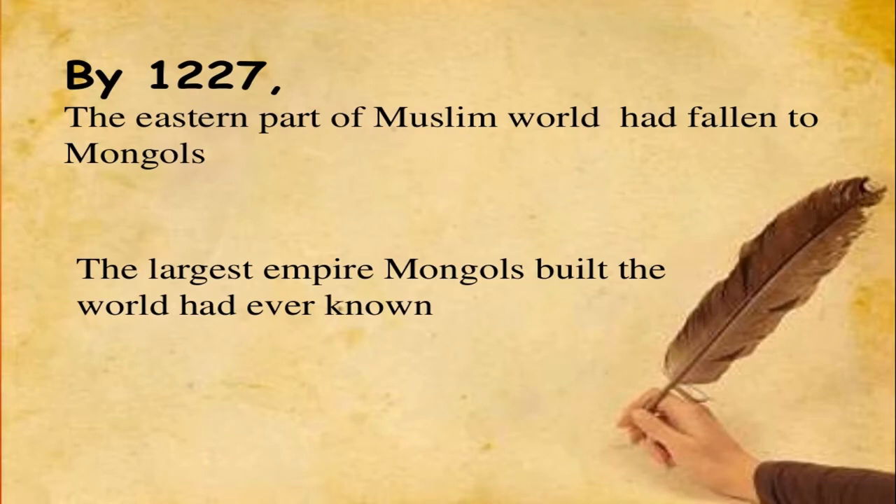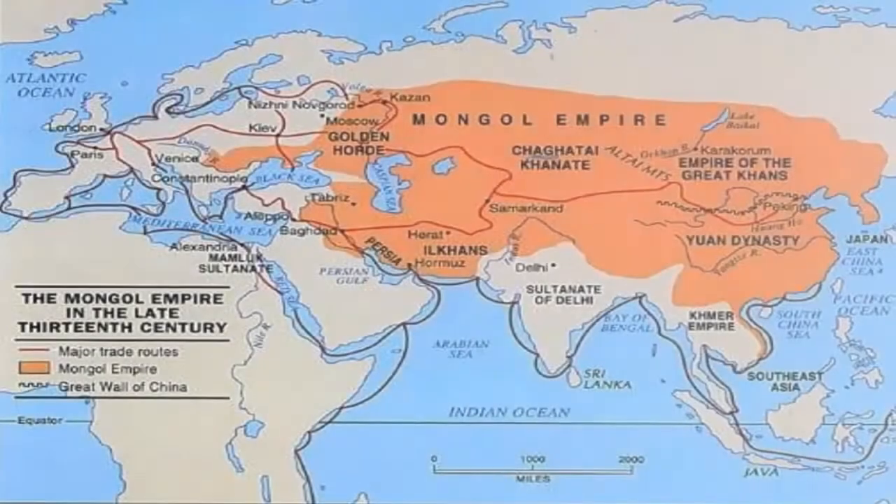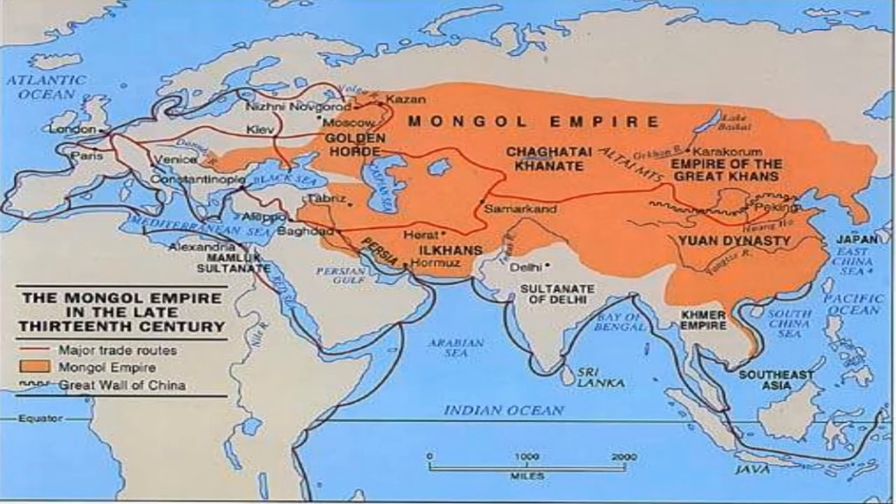By 1227, the eastern part of the Muslim world had fallen to the Mongols, who had built the largest empire the world had ever known. By the late 13th century, the Mongol Empire comprised the Golden Horde, the Chagatai Khanate, the Empire of the Great Khans (Yuan Dynasty of China), and the Delhi Sultanate.